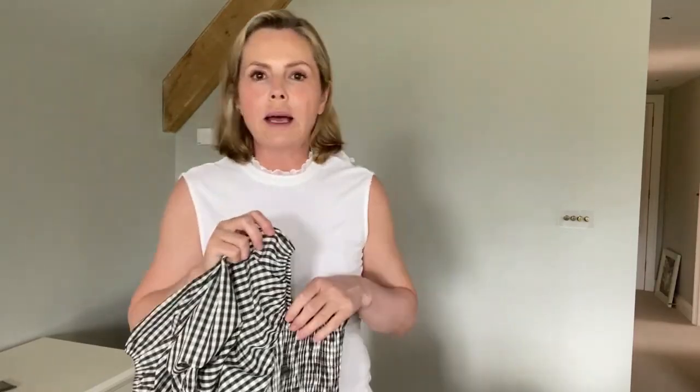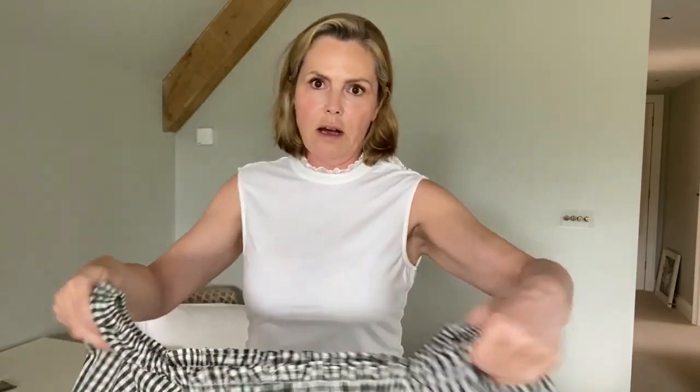A tip I was always taught by an ace fashion expert when packing: don't fold your clothes, roll them. If you roll them like this, they pack really easily together in your suitcase. Then you just unroll them and you haven't got any of those hard edges that you'd need to get rid of by re-ironing or steaming.